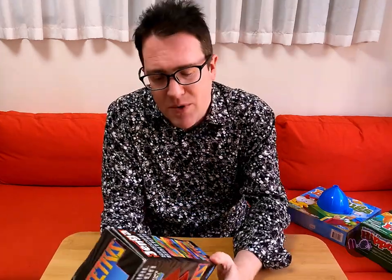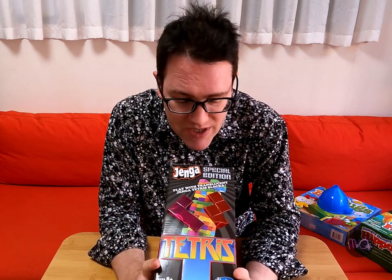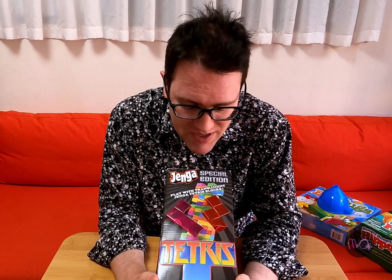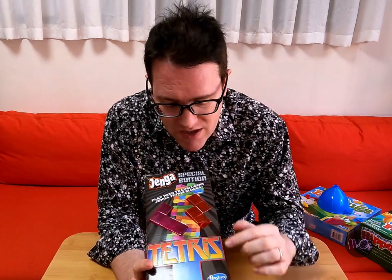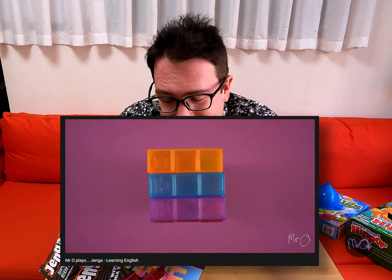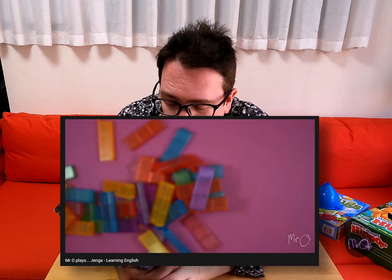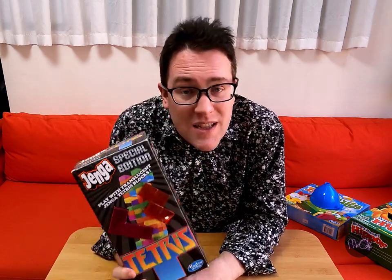I'm also selling Jenga Tetris Edition. Tetris is a computer game, of course, and one of the best computer games in the history of computer games, and they took the shapes of the pieces in Tetris and used them to make a sort of Jenga game. In the video I say it's not so good because the pieces are all made of plastic, which means it's very difficult to take the pieces out without knocking over the whole tower. So it's not super fun, but if you're particularly into Jenga or Tetris, or you just like the look of these pieces, then this might be for you.